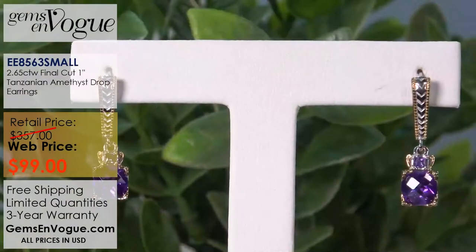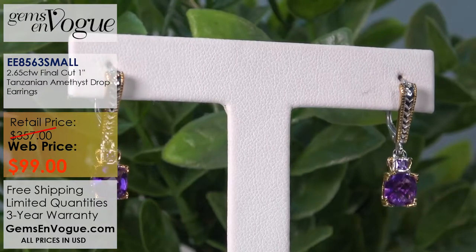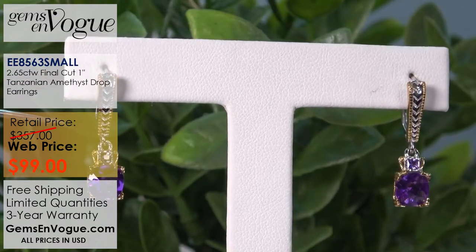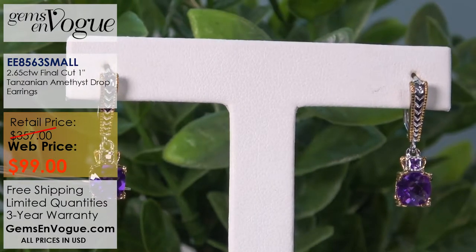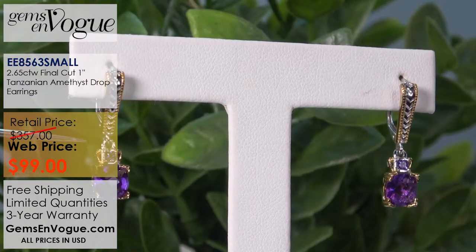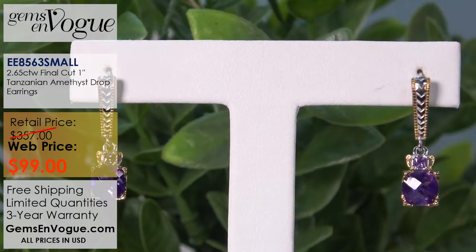This pair of earrings is being offered at a tremendous price of only $99. These have a shield with a wonderful beautiful chevron pattern and custom beadwork. They are lever back, so there are no butterflies to mess with or lose. You have wonderful cushion shapes — this is my super darker, richer material from Tanzania. We also have princess cut Tanzanian African amethyst, and this pair is being offered at $99 with free shipping and handling. We also have a bangle bracelet that goes with it perfectly.